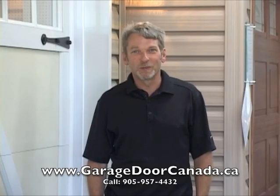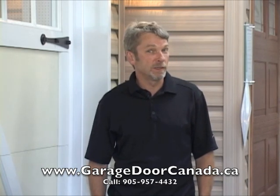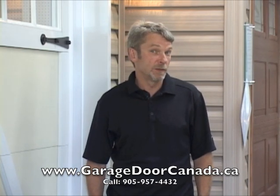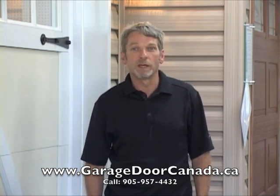Hi, I'm Walt with Garage Door Canada. I hope you enjoyed that little video tip. For lots more video tips, please visit our website at www.garagedoorkanada.ca. We have a number of informative little clips there that you may enjoy.